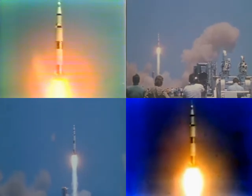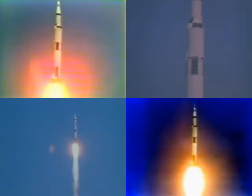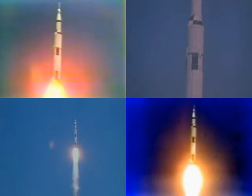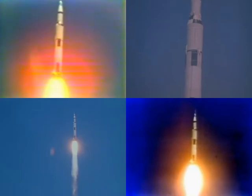Houston is now controlling. Roll program started. Now maneuvering to its proper flight path attitude. Mark 27 seconds. And the sound is just beginning to hit us. 36 seconds — roll program completed, pitch profile still in progress. 40 seconds.